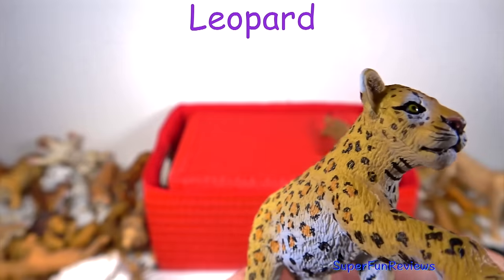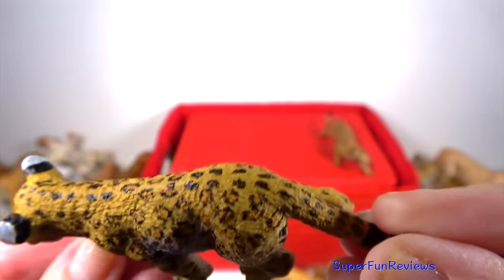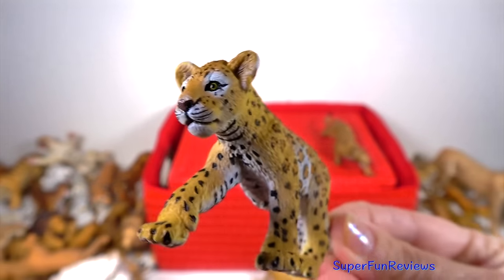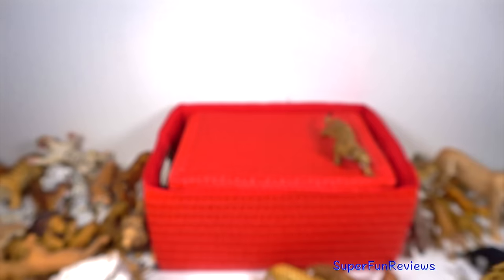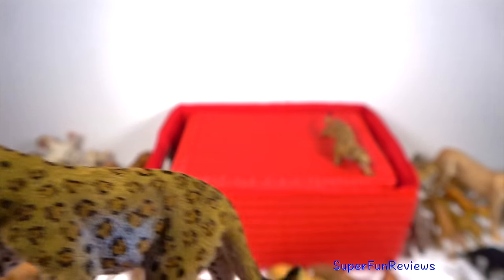Another leopard. A leopard's body is designed for hunting. They are fast, sleek and powerful — excellent swimmers, climbers — and can leap and jump long distances. They are also good at stalking in the long grass.